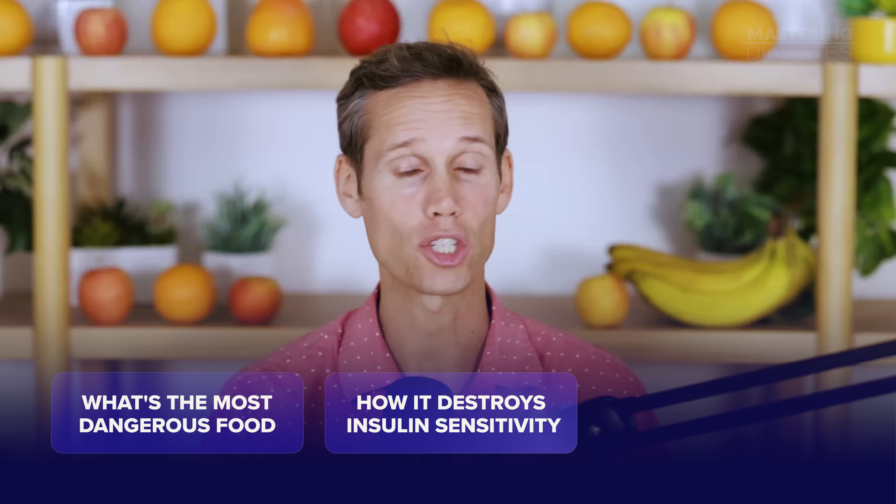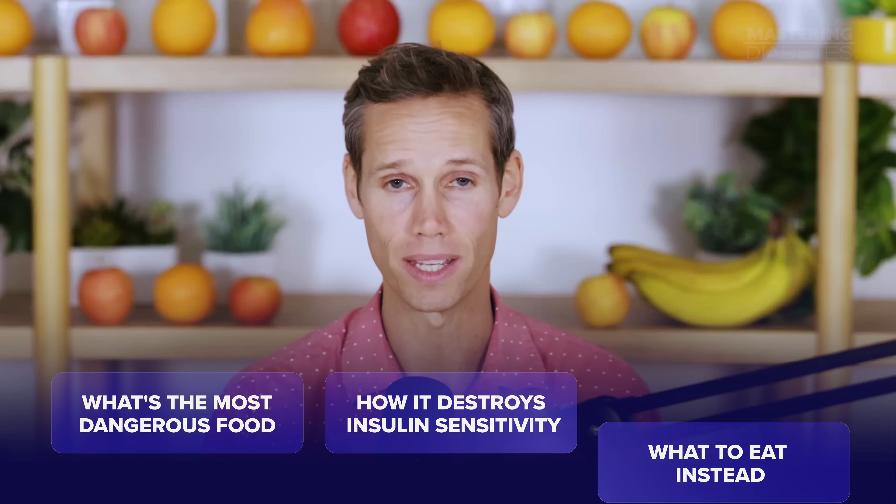I will show you exactly what it is, how it destroys insulin sensitivity, and what to eat instead, so you can finally bring your blood sugar down for good. Stick around, because the real culprit will surprise you.